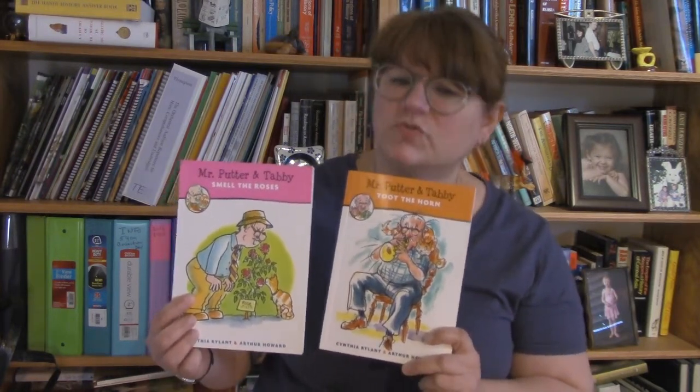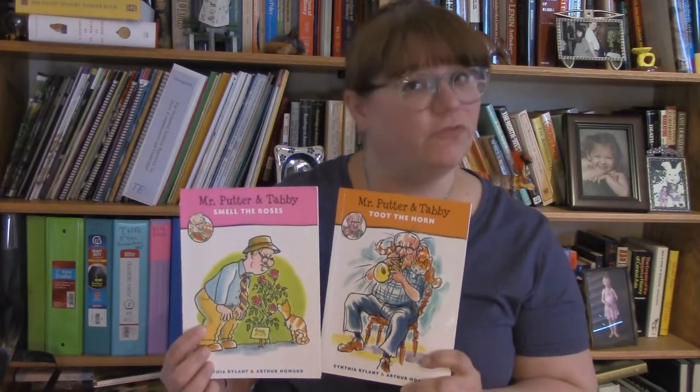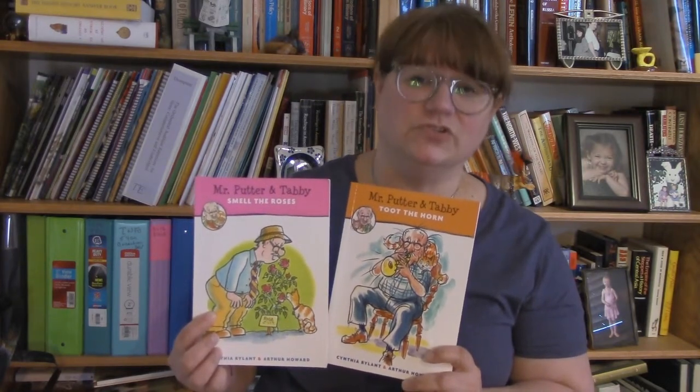It's unusual to find a book series that focuses on the elderly in a positive and humorous way, and some of the adventures they have are perfect for readers of all ages to enjoy.